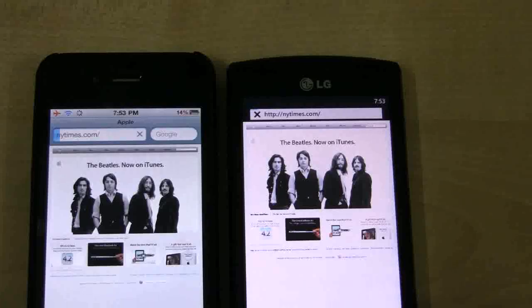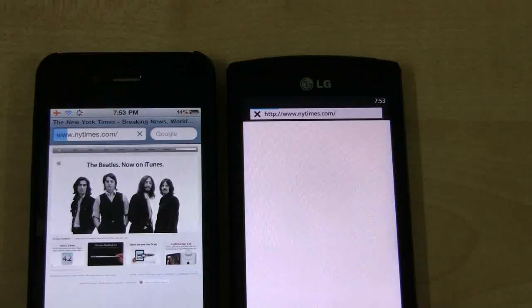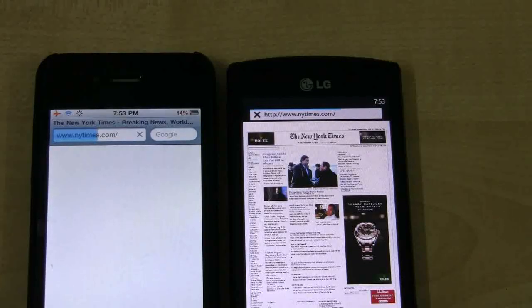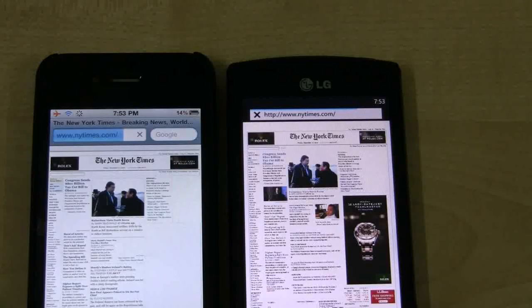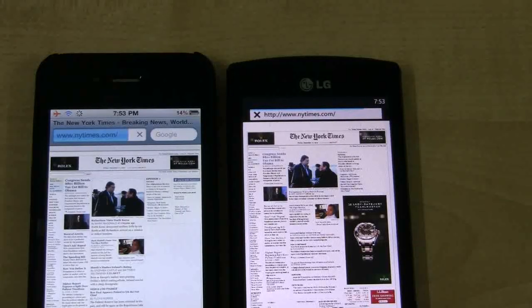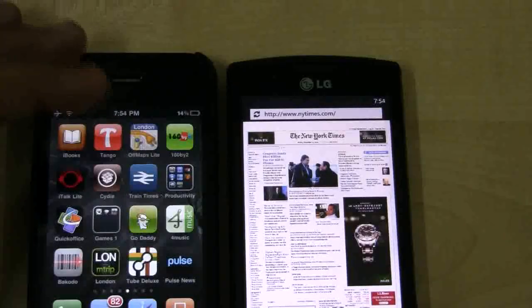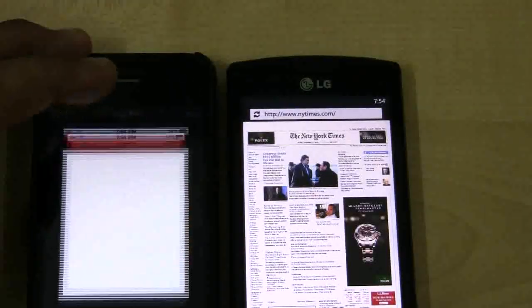Go. All right, the result is fairly clear. Let's check out Opera Mini.